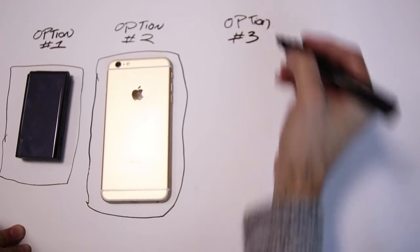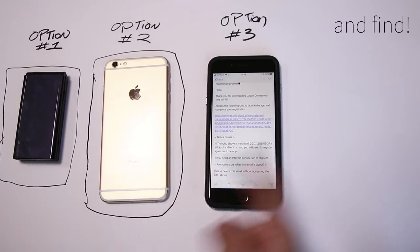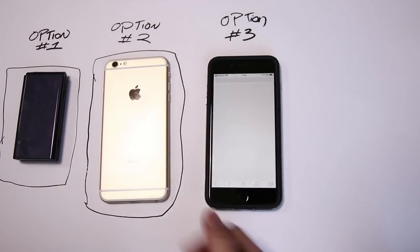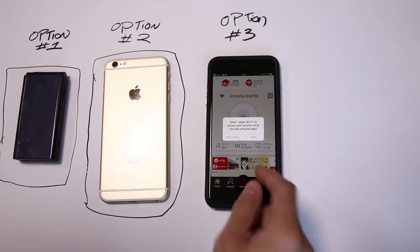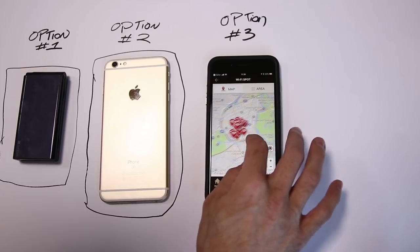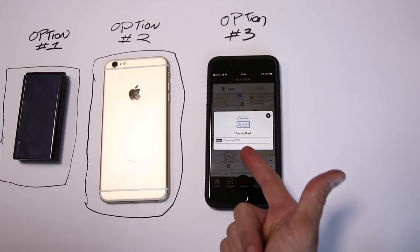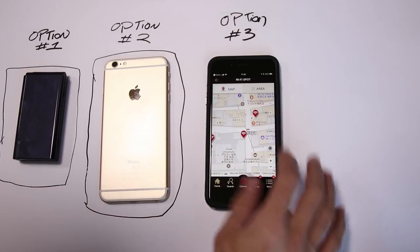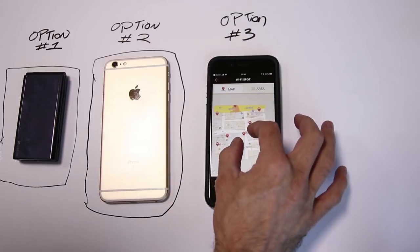Option number three: there are apps that will allow you to connect to a whole bunch of Wi-Fi in the country. For example, this one is for Japan — all I had to do was put in my email. This option gives us a map showing all the local Wi-Fi connections near where we are. You can zoom right into the map, check out the Wi-Fi connection, see what it is. It also gives you the option to download the map offline.